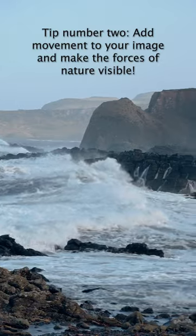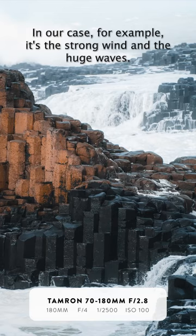Tip number two: add movement to your image and make the forces of nature visible. In our case, for example, it's the strong wind and the huge waves.